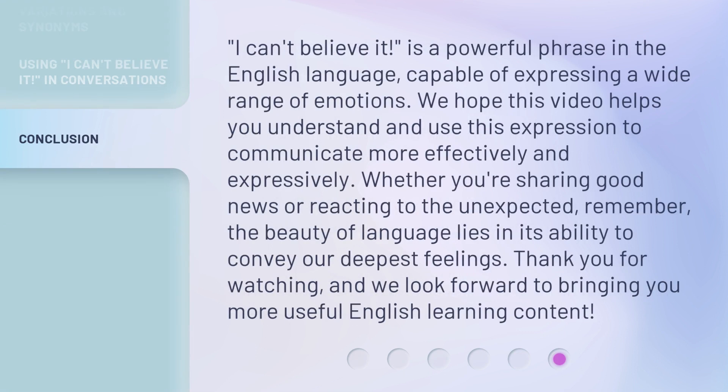'I can't believe it' is a powerful phrase in the English language, capable of expressing a wide range of emotions. We hope this video helps you understand and use this expression to communicate more effectively and expressively. Whether you're sharing good news or reacting to the unexpected, remember — the beauty of language lies in its ability to convey our deepest feelings. Thank you for watching, and we look forward to bringing you more useful English learning content.